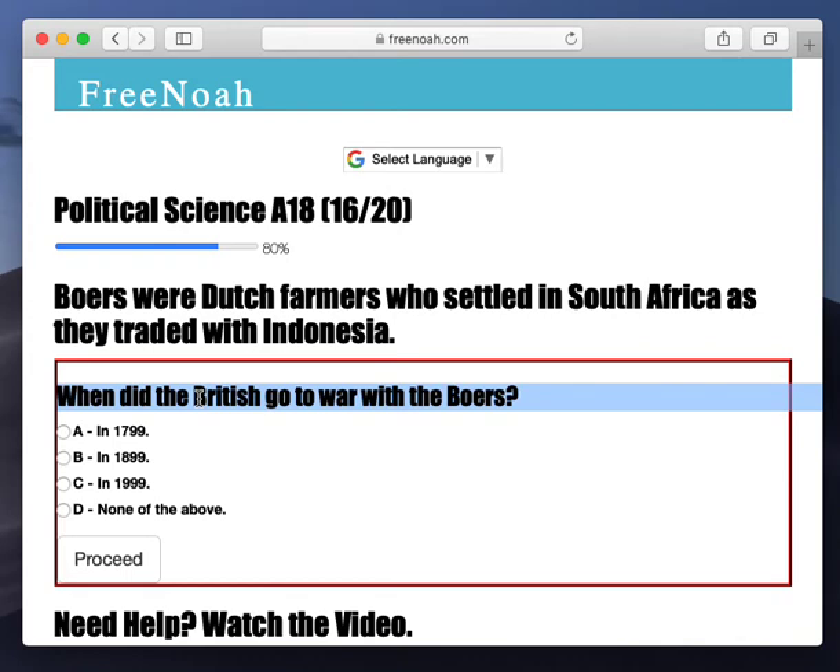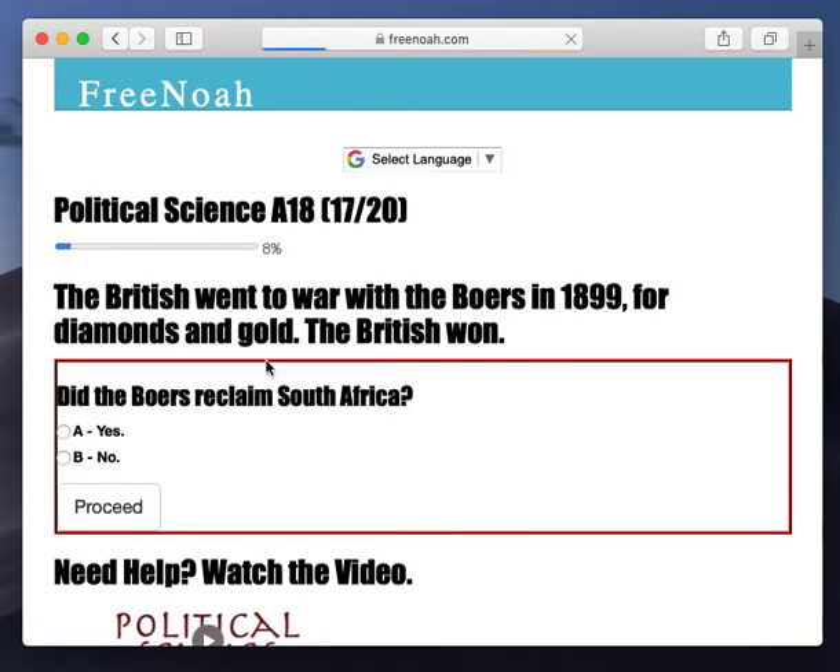When did the British go to war with the Boers? A little bit of South African history here. The British went to war with the Boers in 1899 for diamonds and gold. The British won.